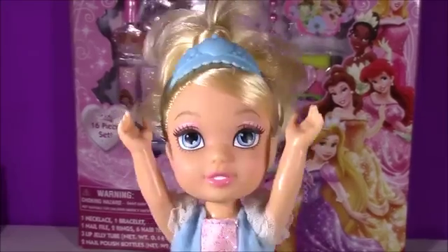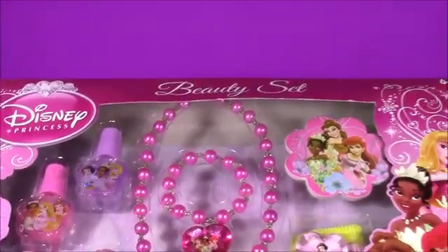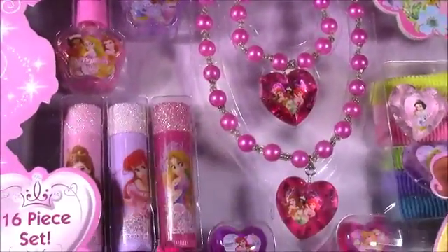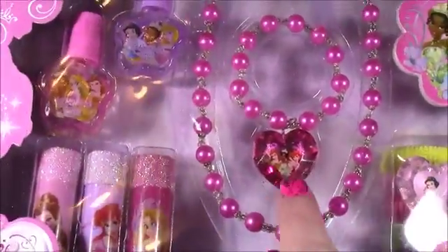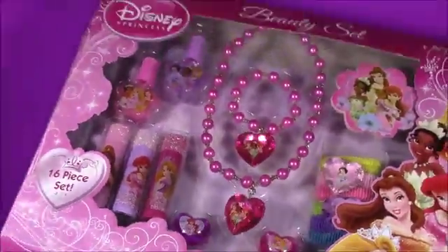Princess Valentine's surprises! I love collecting Disney Princess beauty things and lip balms. And when I found this set, I think I hit the jackpot. Look at all of these cute glittery lip balms, nail polishes, and this pretty necklace — perfect for Valentine's with the heart on there. Hair accessories too. Let's open it up.